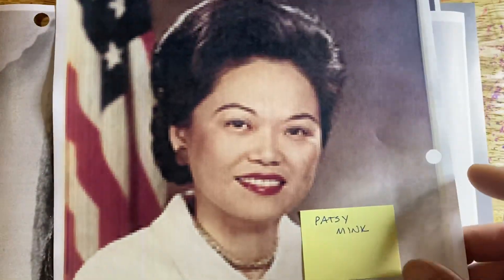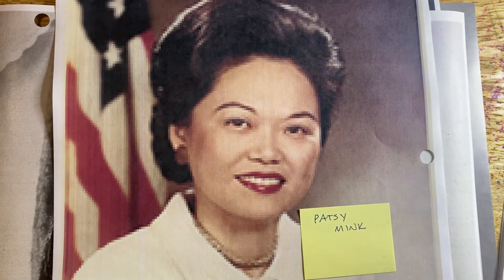We also have Patsy Mink, who should have her own stamp by now as well. She was a third-generation Japanese American and a lawyer. She was refused the bar exam because she was from Hawaii when Hawaii was being annexed, and she sued to get that overturned. Eventually she did pass the bar, and she was the first woman of color and the first Asian American to be elected to Congress as a representative of the state of Hawaii.